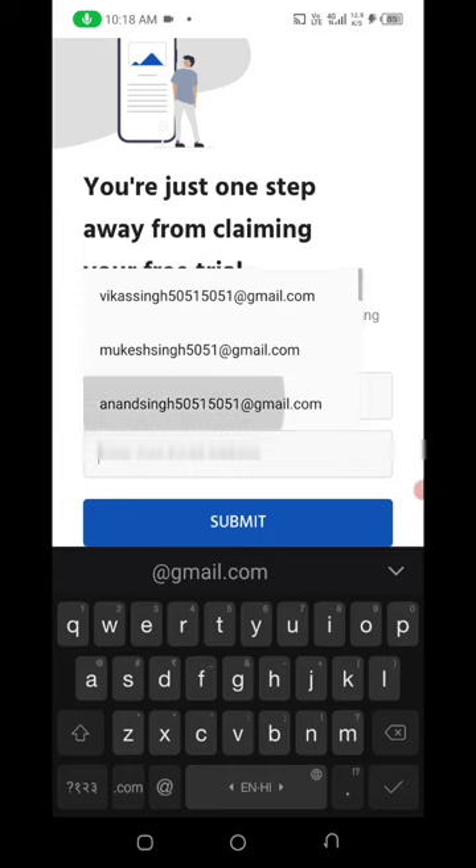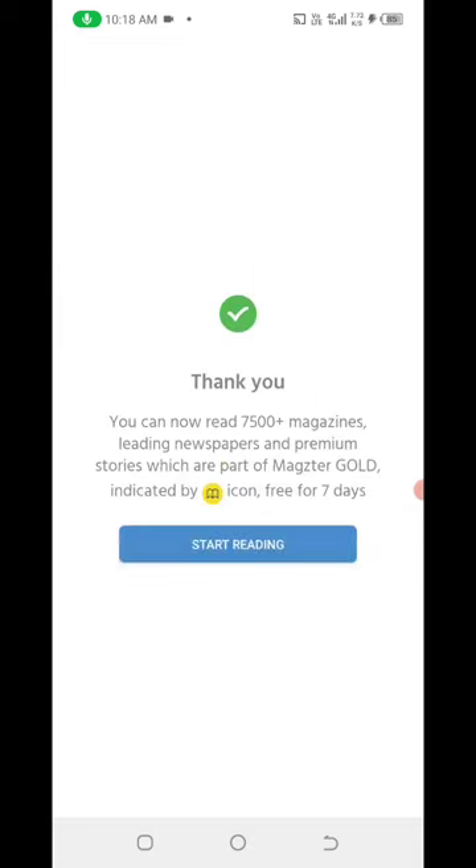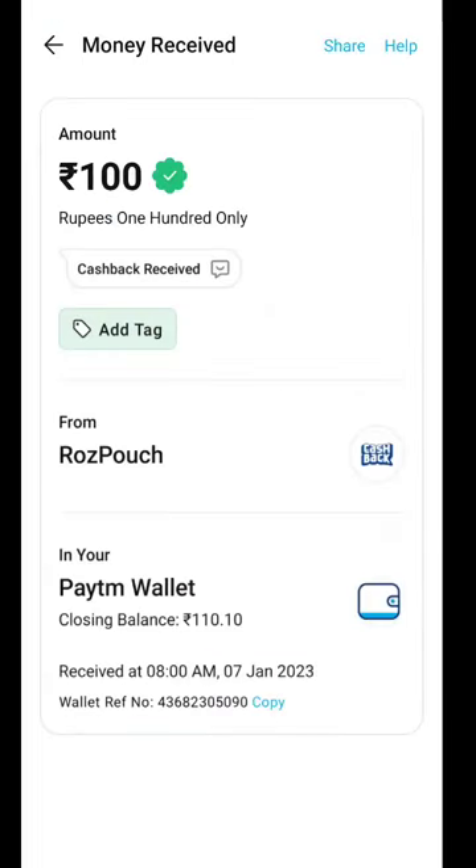Enter your email address, then submit. After signing up successfully, the application will be set up. Thank you for using our platform. If you want to sign up with a payment program, it will be available for you to take.